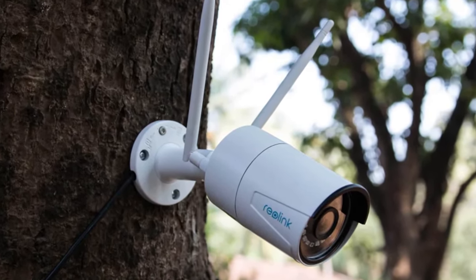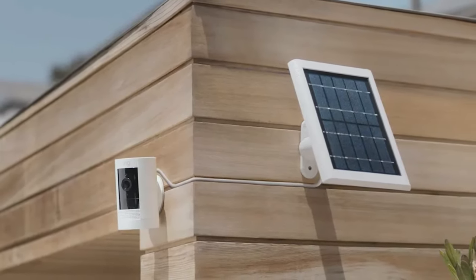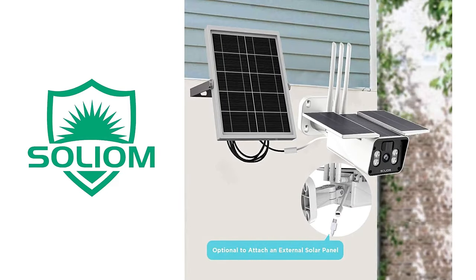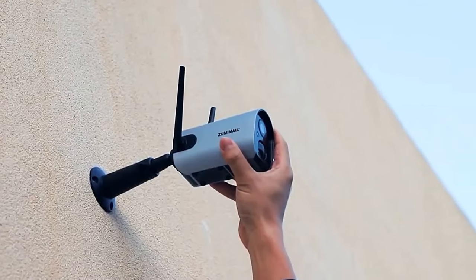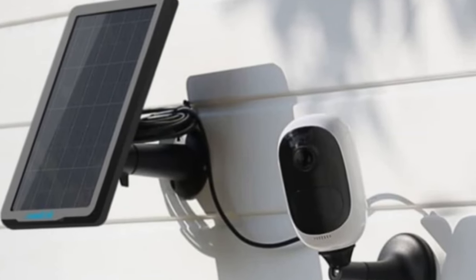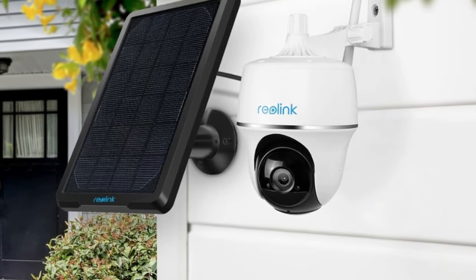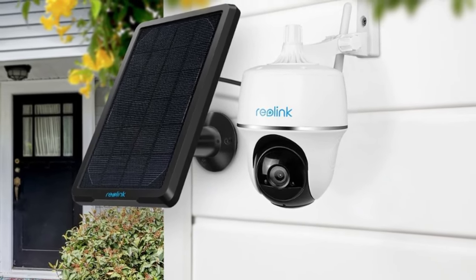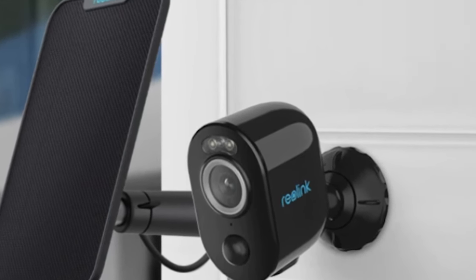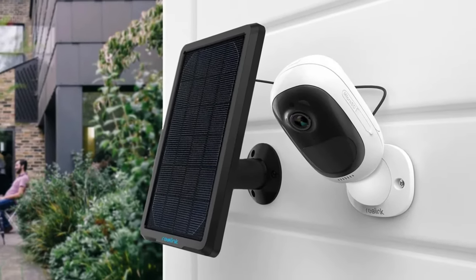After receiving the alert, you can speak to the person in front of the camera in real-time through the app. This solar security camera can also be used to scare off intruders or thieves. The Sovmiko solar outdoor camera provides 1080p ultra-high-definition images and videos regardless of weather conditions. Four infrared lights automatically sense ambient light and switch to night vision mode when light becomes weak, allowing objects within 65 feet to be seen clearly at night.